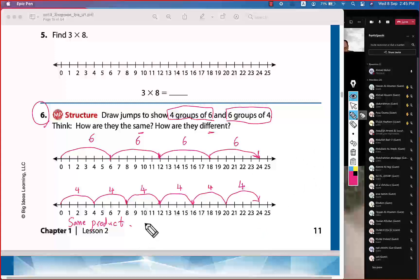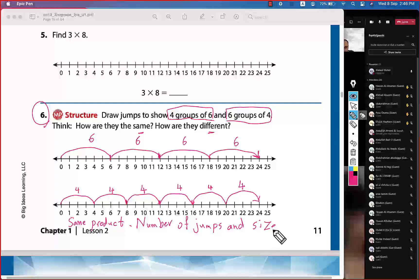And what is different? The number of jumps and the size of each jump are different.